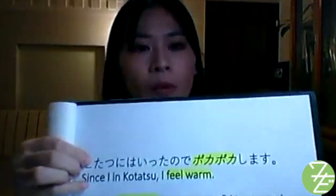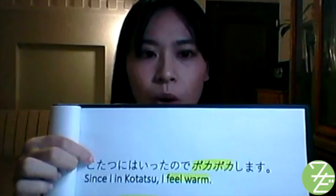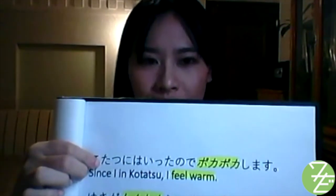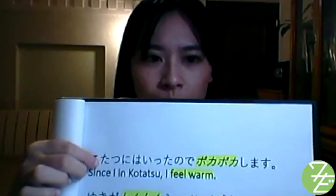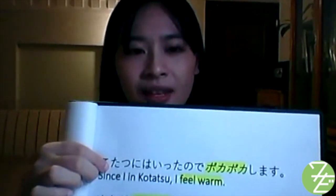ポカポカ is used to describe when your body starts to feel warm. こたつに入ったのでポカポカします — Since I'm in the kotatsu, I feel warm.